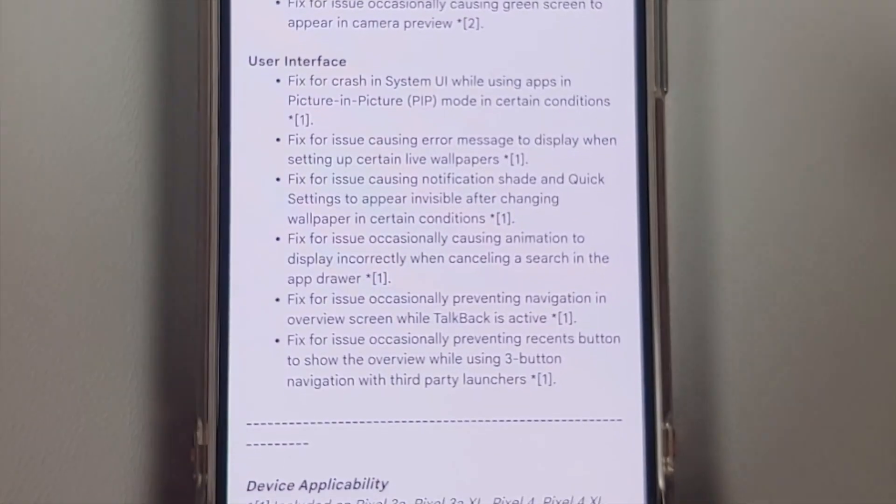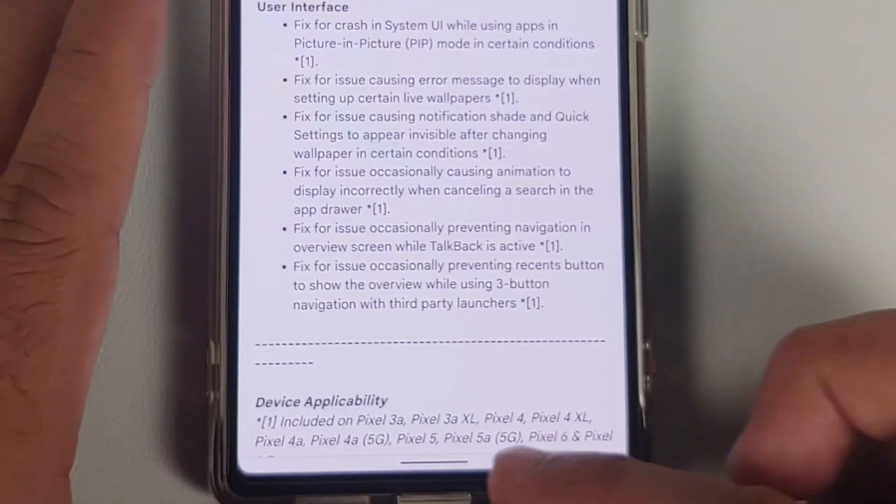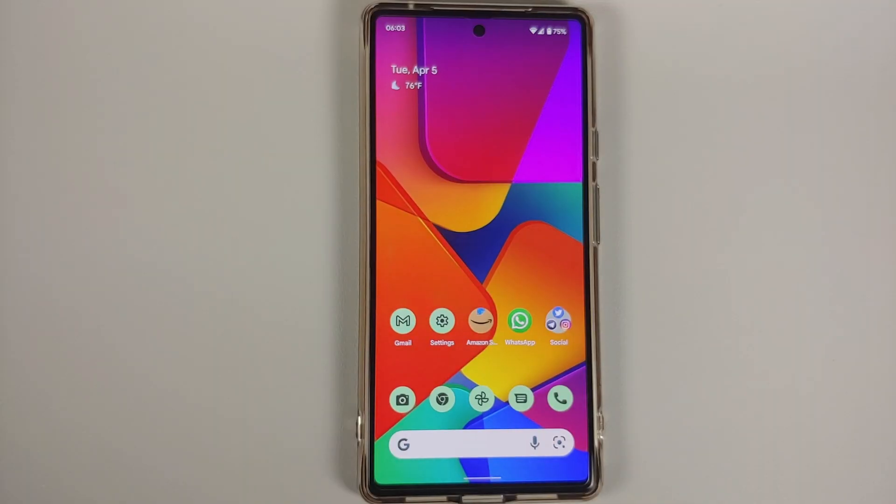The link to the full patch notes page can be found in the description if you want to read it. Now, what has not been fixed: those of you with the slow fingerprint issue when Always-On Display is enabled — that has not been fixed. Also, the weak haptics that came with the previous March update are still there and not yet fixed.